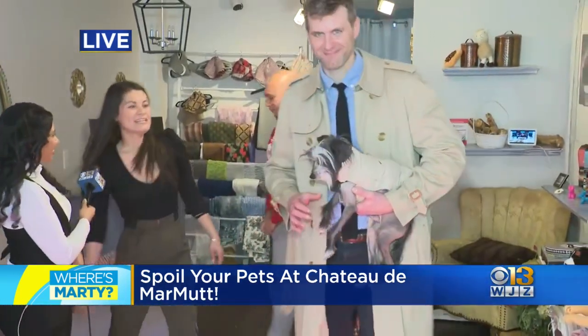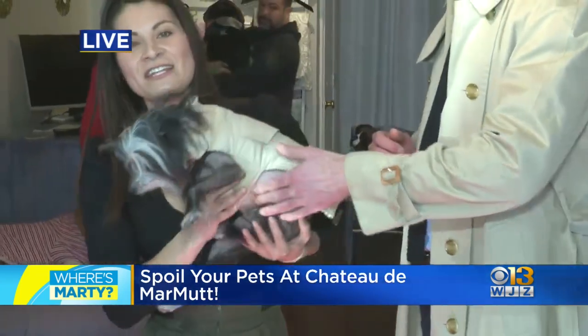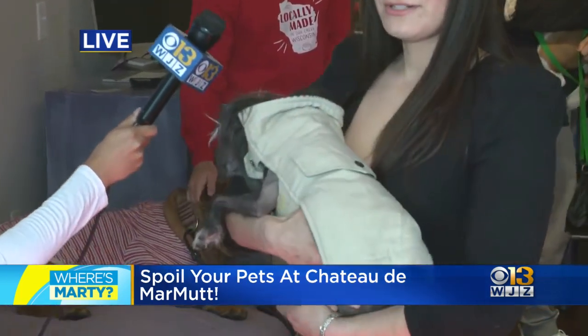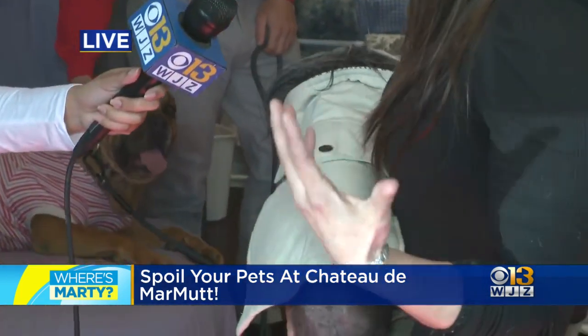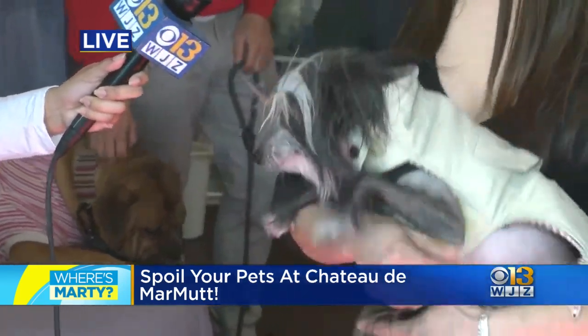This is Sir Pepe Le Pew, my handsome boy. He's a hairless Chinese crested. And this jacket here is actually one of the original prototypes that I made back in 2015 — it was a men's jacket. This was actually one of the original pockets. It was a Burberry influence.